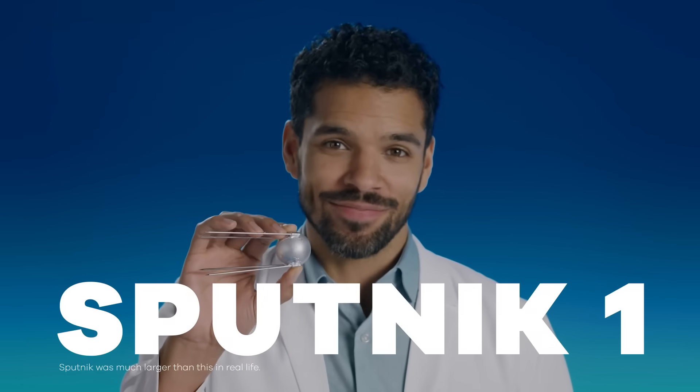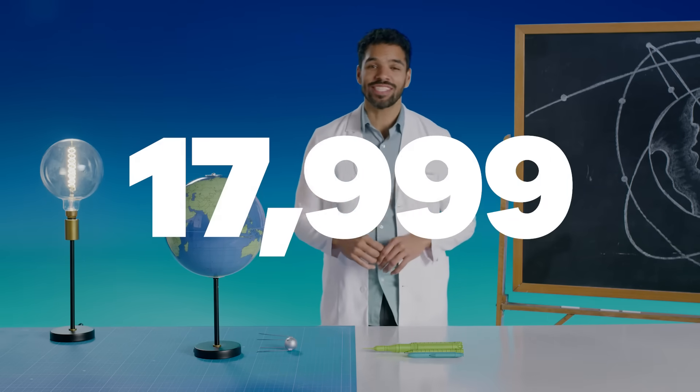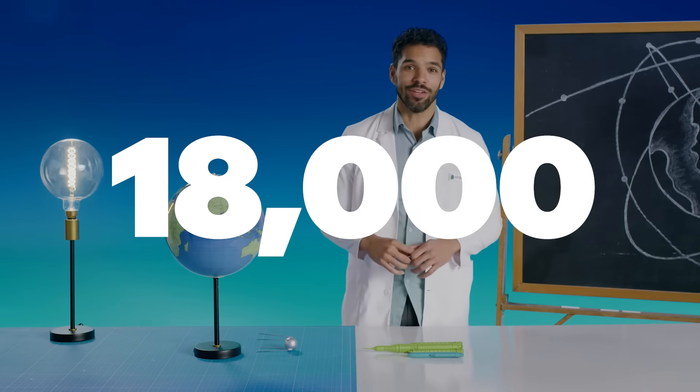The very first artificial satellite was named Sputnik 1. It didn't really do anything but send a signal back to Earth, letting everyone know it was there. But it proved we could put an object into space. And in 1957, that was a really big deal. In the nearly 70 years since that launch, almost 18,000 satellites have been put into orbit around Earth.